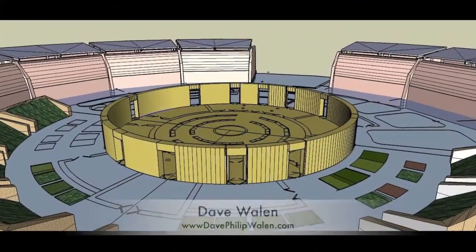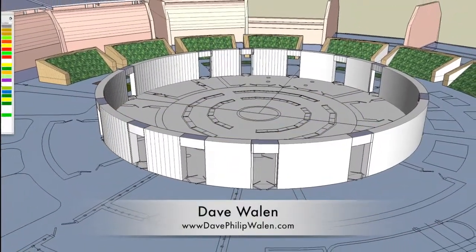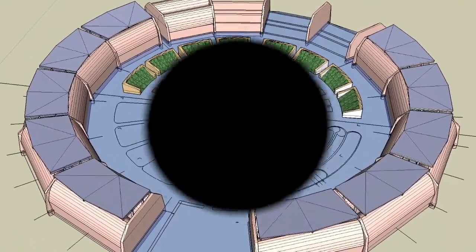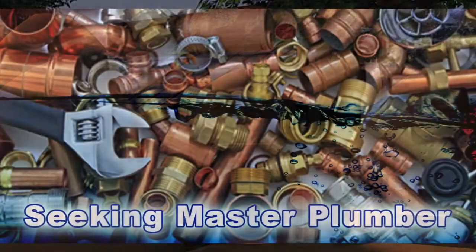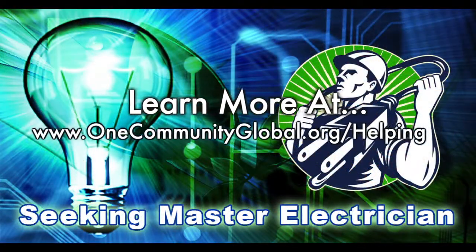Dave Wallen, architectural drafter and designer and owner of Dave Philip Wallen Design, began putting the Straw Bale Village Pod 2 updated details from last week into 3D. Here are a few screenshots of his outstanding work. In this area of the project, we are seeking a master plumber and a master electrician, if you or someone you know would like to help with this component of our open source creation process.